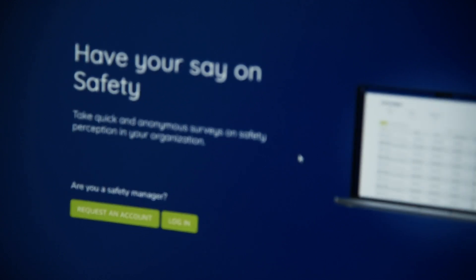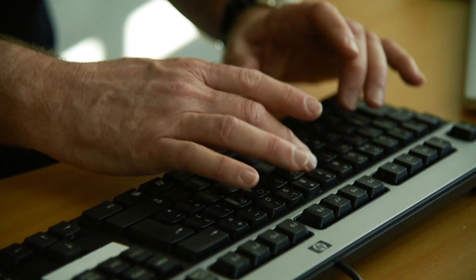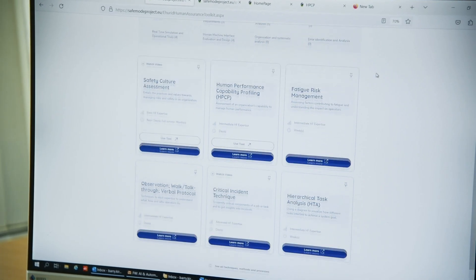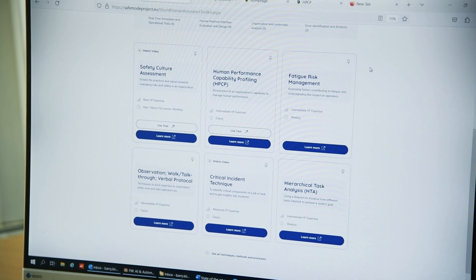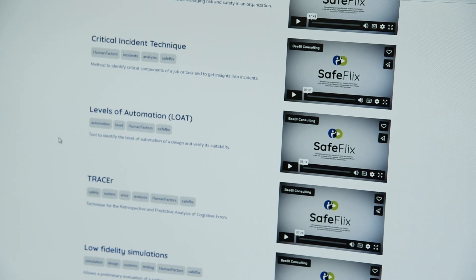There are also some SAFEMODE-specific tools on HURID. One is called SHIELD, which is an incident investigation tool. There's another one called SAFETY-EYE, which is for rapid safety culture assessments, and Human Performance Capability Profiling, which helps you and your organisation decide the human factors expertise you need. HURID also contains SAFELIX, which is a set of introductory videos and tutorials on the techniques and how to apply them.